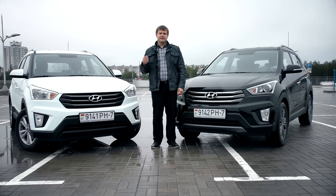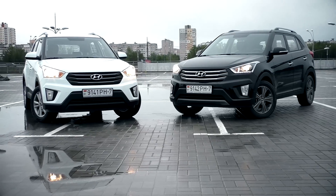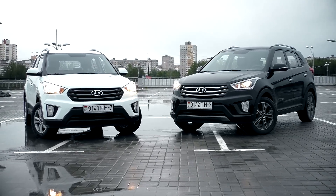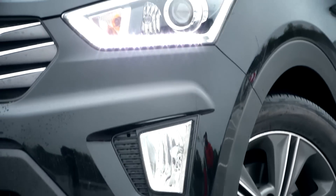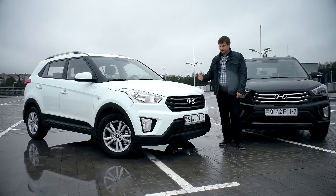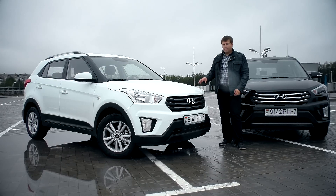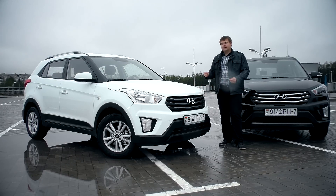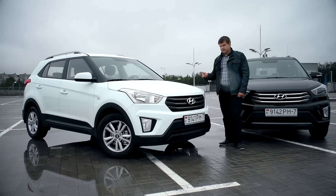На нашем рынке Hyundai Creta продвигается под лозунгом «Сила стиля». По-моему, это очень смелое заявление, потому что внешне машинка выглядит довольно скромно, хотя и современно. Этот слоган слишком смелый ещё и потому, что по-настоящему стильной Creta становится только в самой дорогой комплектации с дополнительным пакетом, в котором есть светодиоды и дополнительный хром-пакет. Большинство Creta будет выглядеть именно так.